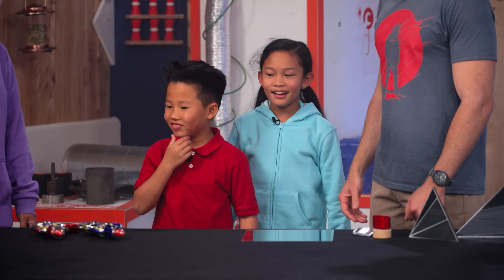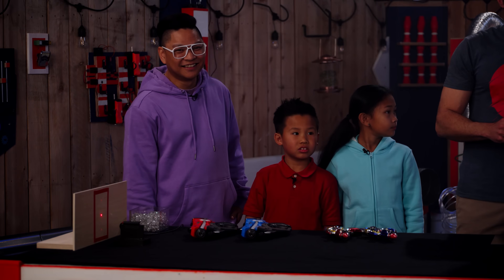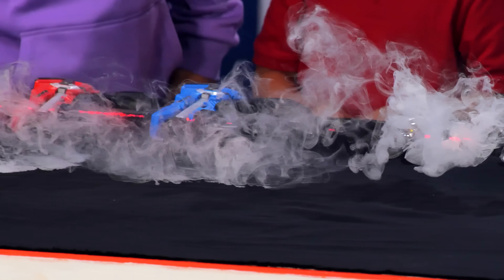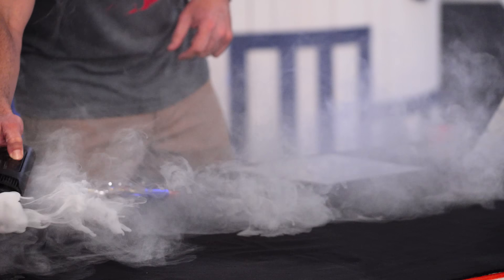Can you guys guess what we're doing here? Dim the lights. Lasers — I might have done too much.